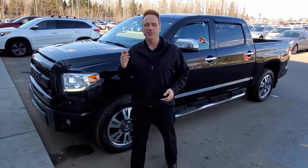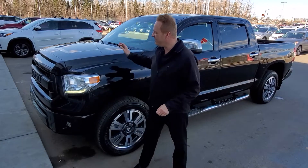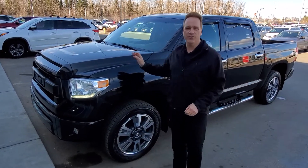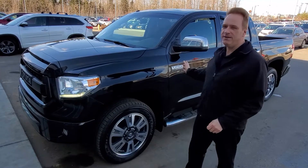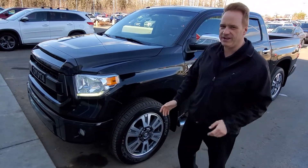Hi, Andrew here at Gateway Toyota. Really excited to introduce another great vehicle in our pre-owned lineup. This is a 2016 Toyota Tundra — it's the Platinum CrewMax Edition, so it's fully equipped. It's an absolutely gorgeous vehicle.